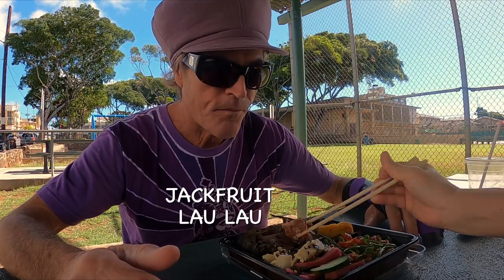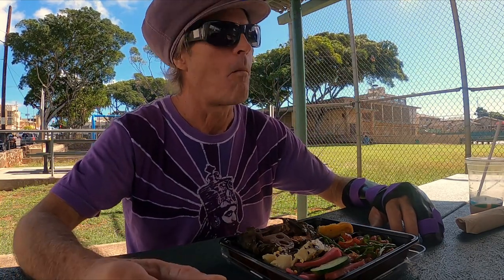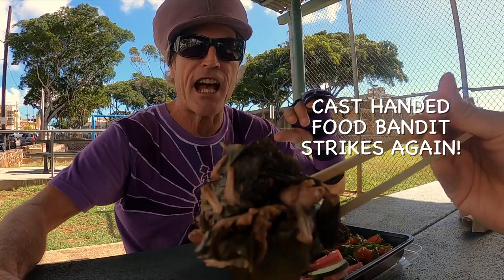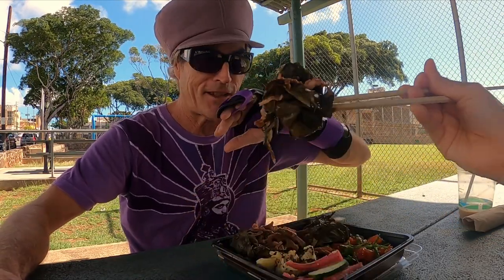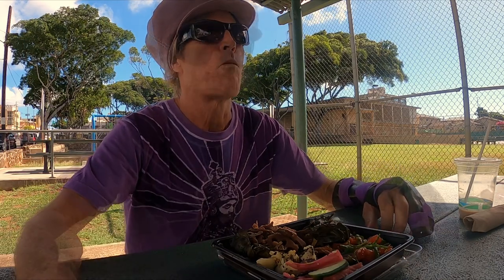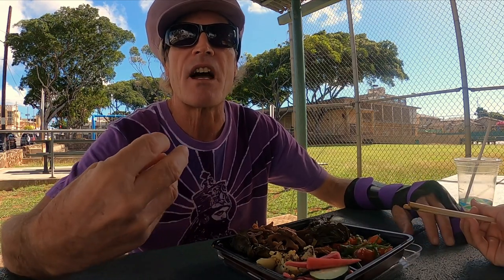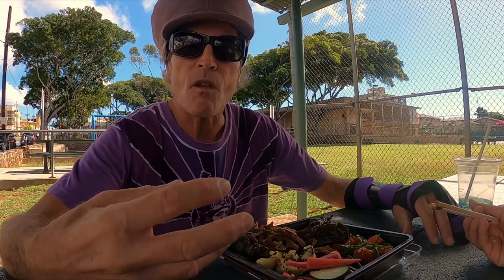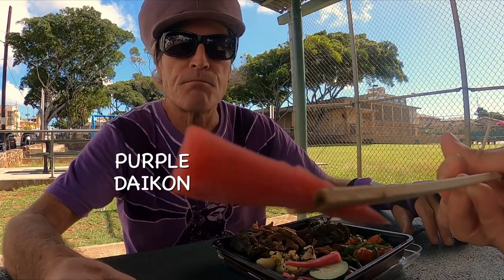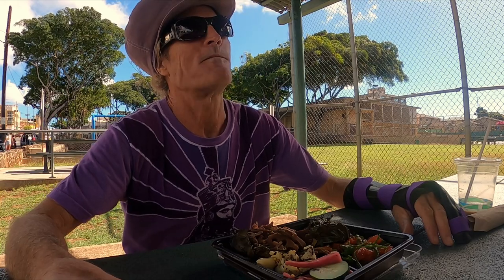Jackfruit lau lau — amazing. So the jackfruit lau lau, super nice. The texture that they get out of the jackfruit gives really that kind of stringy, fibrous taste that you would get if it was a type of meat that was steamed. But no meat. So good.